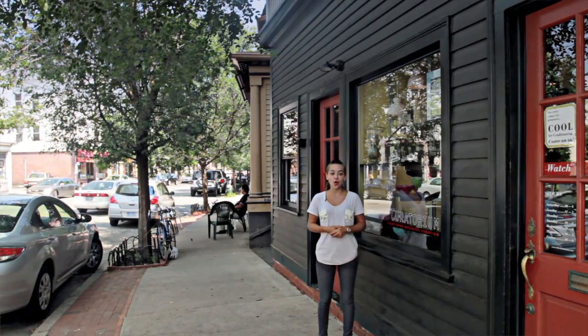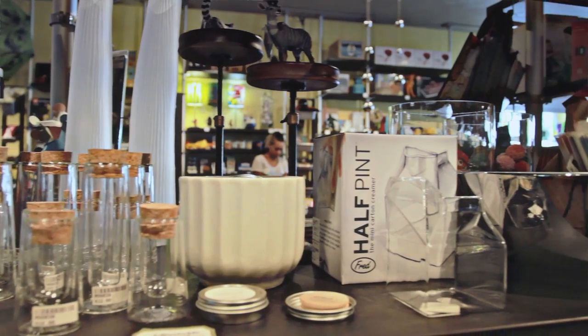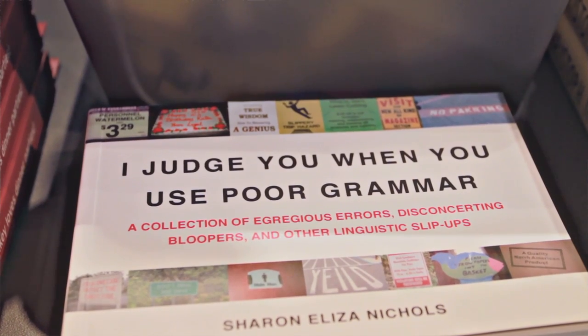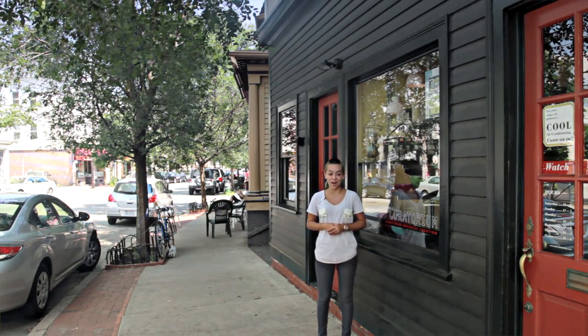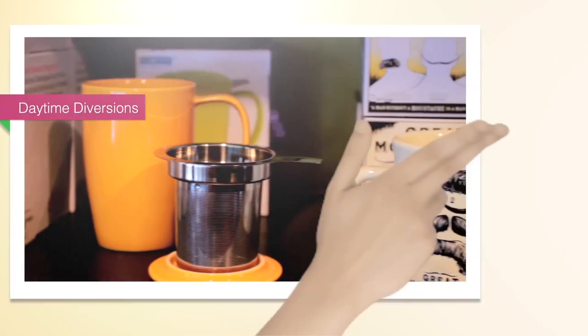After a long day of studying, you can take a walk around and peek into all the small shops. The Curatorium is a unique shop with many different fun finds to buy. Cheap prices and great products make the Curatorium a great place to buy a gift for a friend or even yourself. With all of these places and more to choose from, you'll definitely find what you're looking for in Providence.